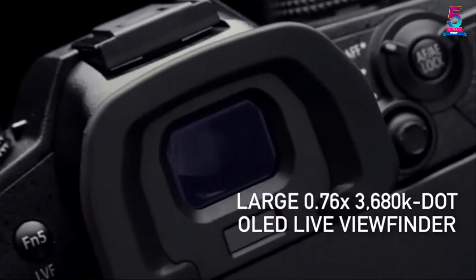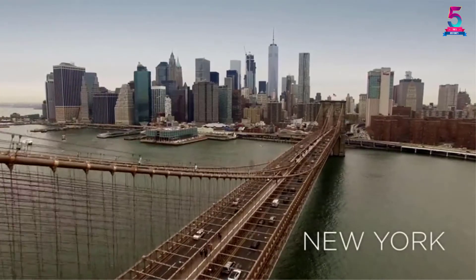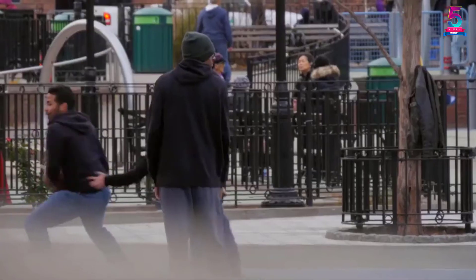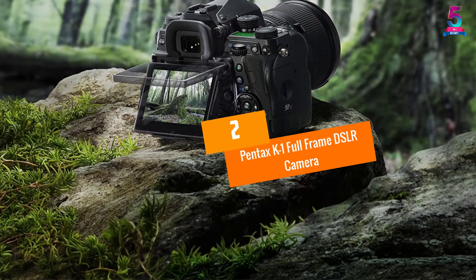The Panasonic Lumix is a new-release camera and therefore not much information is available to identify significant negatives. The issue most customers complain about is the poor battery life, which is a common problem for most digital SLR cameras used for video.